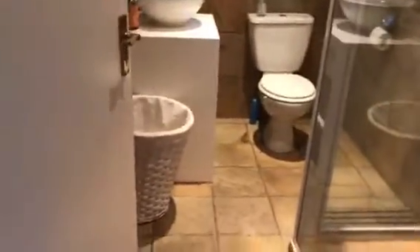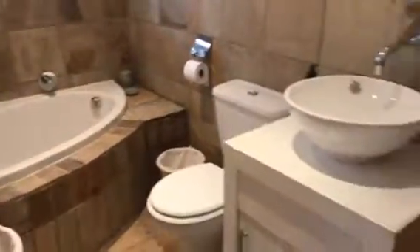This could be the ensuite bathroom — it's compact with a shower. This is the second bedroom, and through here is a compact bathroom with a corner bath that's big enough.